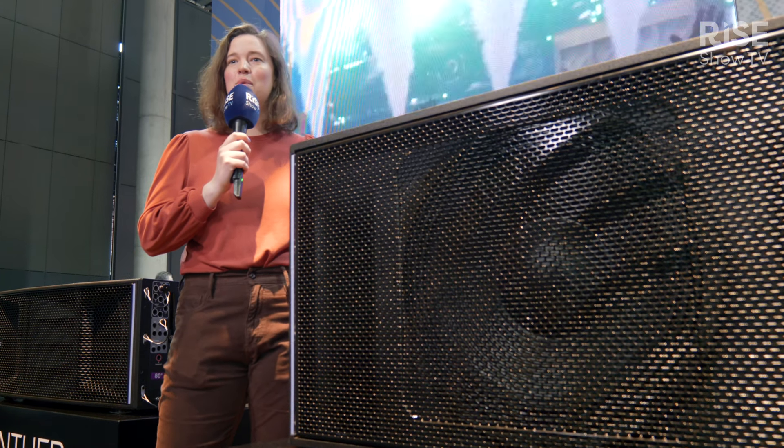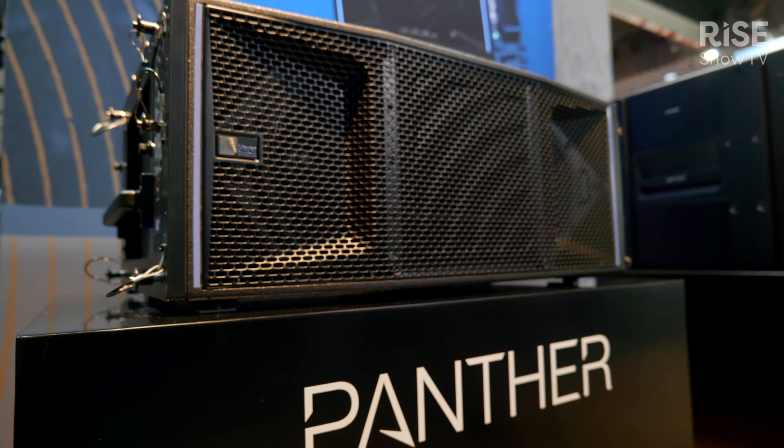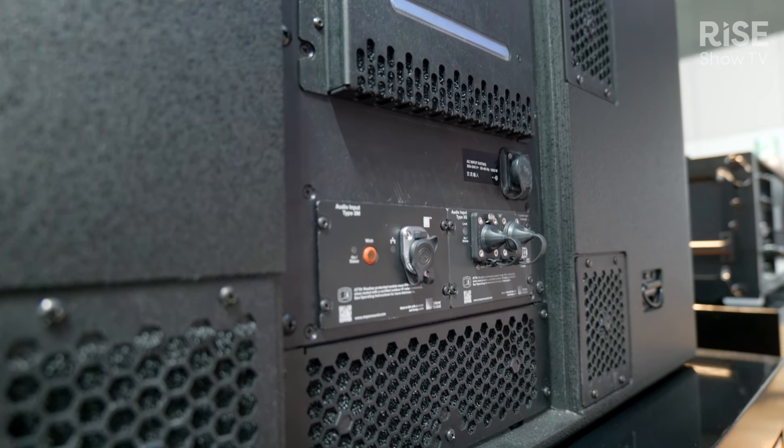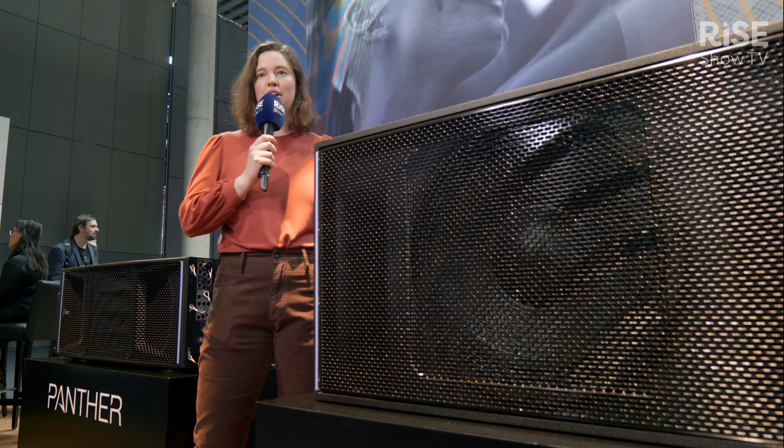Last year we revolutionized the industry by releasing our line array element Panther. From this we have taken a lot of lessons learned and applied that to our new sub. This sub has a class D amplifier and an all-new driver. We went off of the success that we have had in the past with the 1100 LFC but made it a little bit more compact, a little bit lighter, yet we're packing the same power into it.